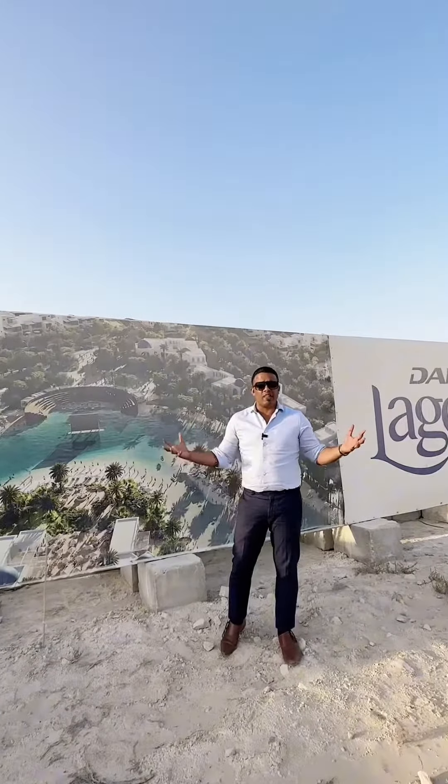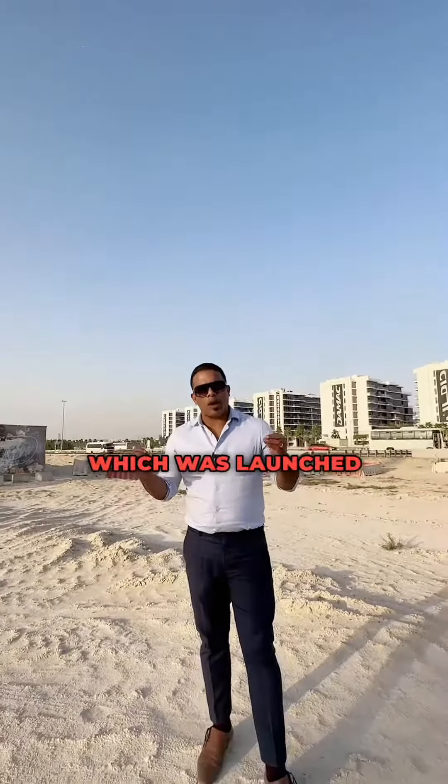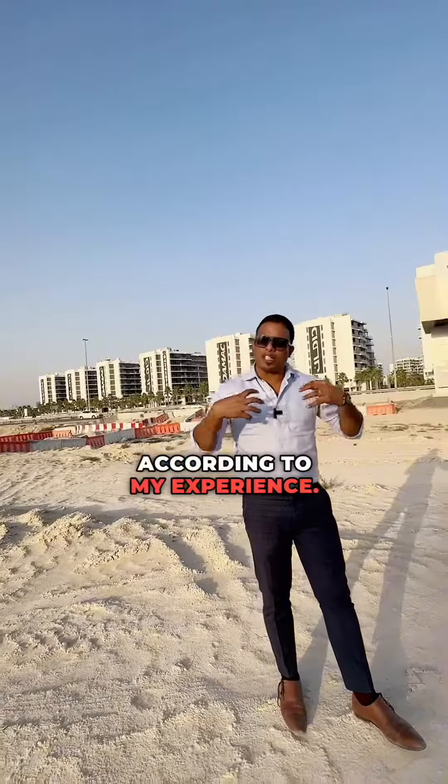It will be on the bank of the Lagoon. This is one of the best and most affordable projects in my experience.